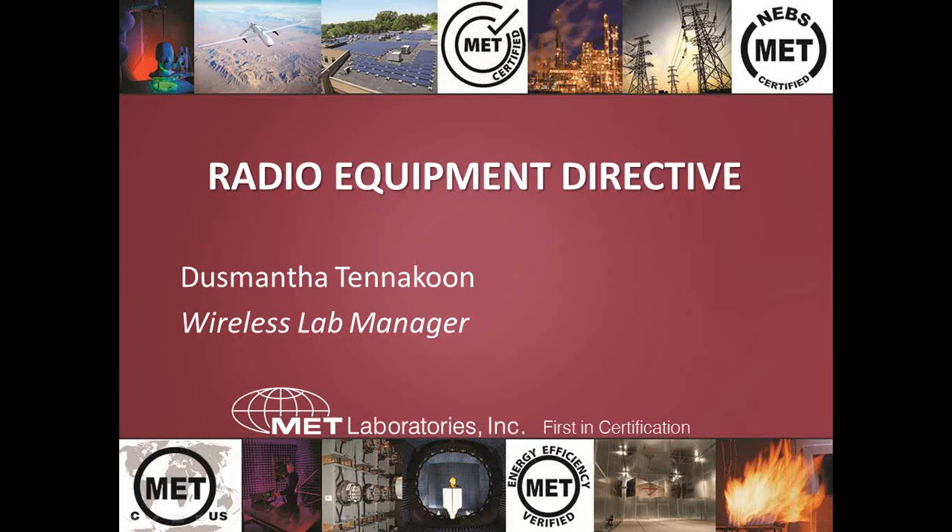The broadcast is now starting. All attendees are in listen-only mode. Welcome to our webinar, the new EU Radio Equipment Directive webinar. Thank you for joining us. This webinar is being given by MET Laboratories.